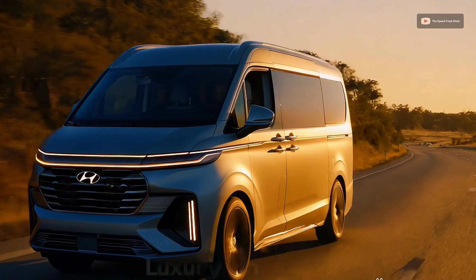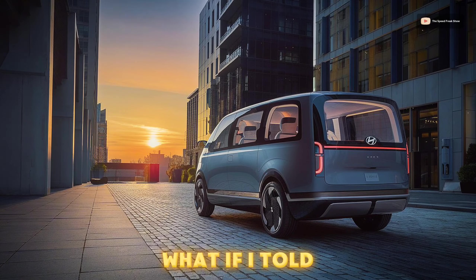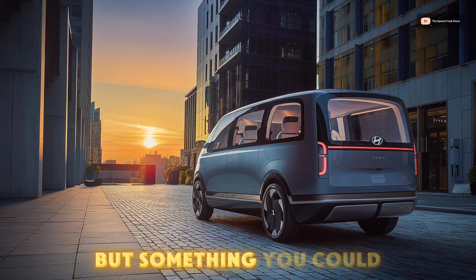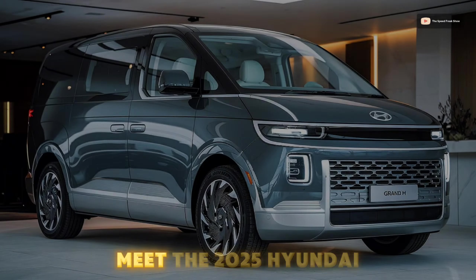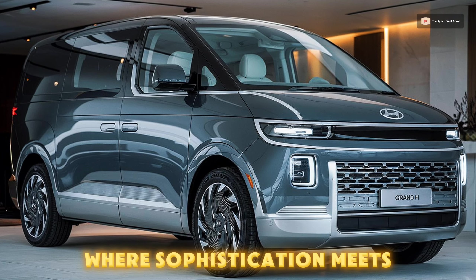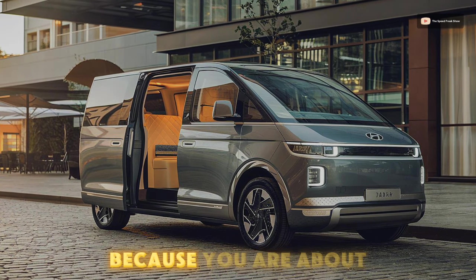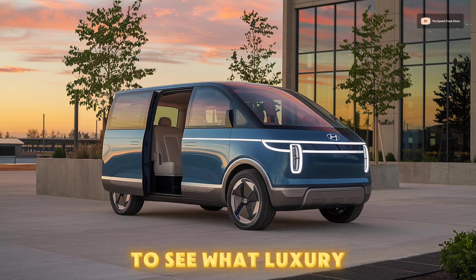Imagine gliding down the road, wrapped in pure comfort and surrounded by elegance. What if I told you this wasn't a dream but something you could experience every day? Meet the 2025 Hyundai Grand H1, where sophistication meets practicality — a new era of luxury on wheels. Stay with me, because you are about to see what luxury truly means.